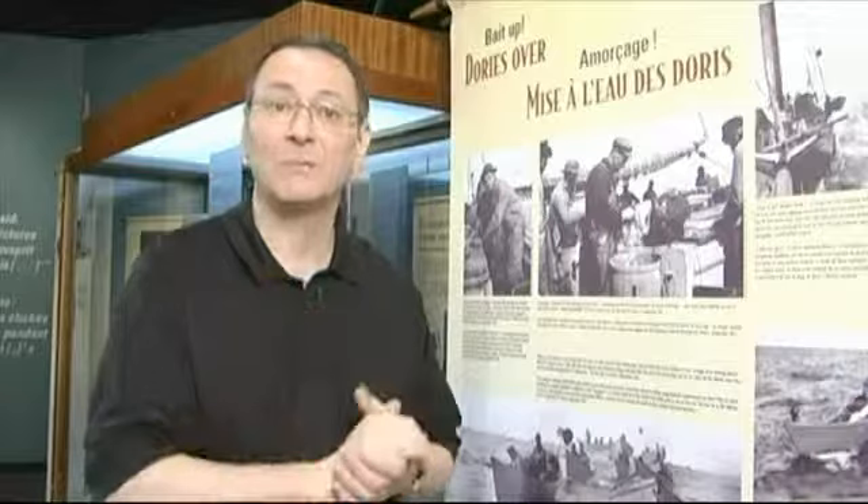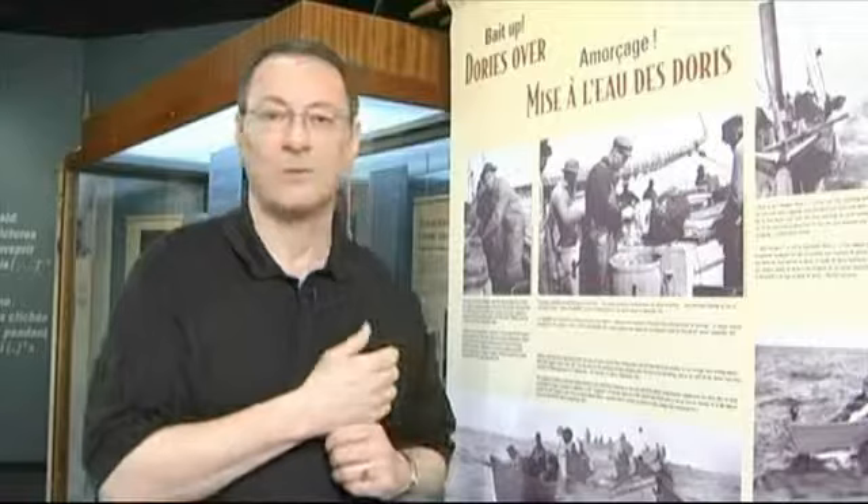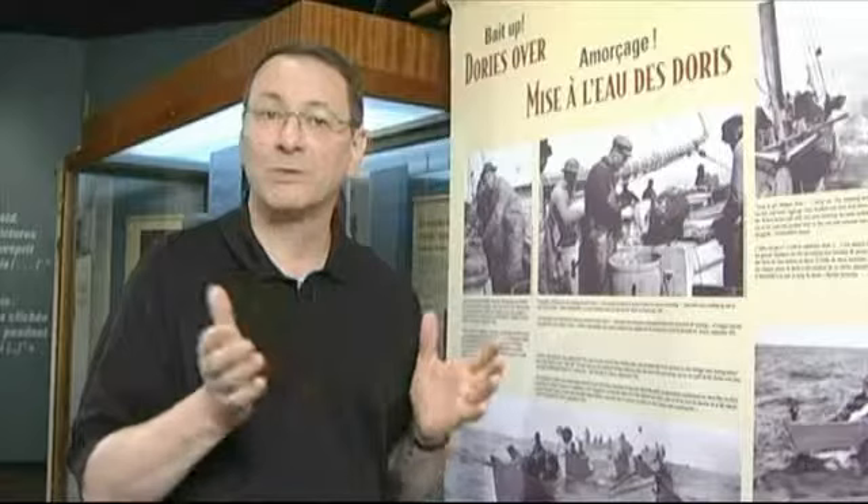With three tubs per dory, each dory would have 6,300 feet of line carrying in excess of 2,000 baited hooks — all of which had to be done twice, sometimes three times a day, by the two dory mates. On this voyage on the Dorothy M. Smart in September 1911, they were running nine dories, so the number of hooks the schooner could put in the water at one set was enormous. This is the basic work of the fisherman.